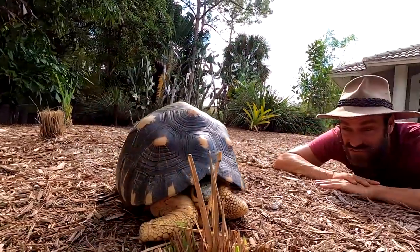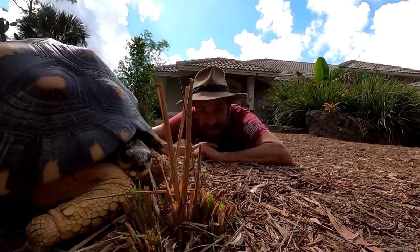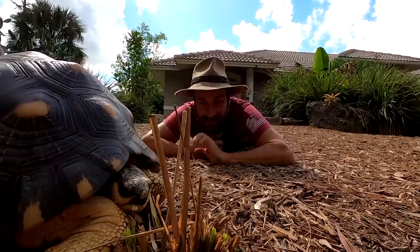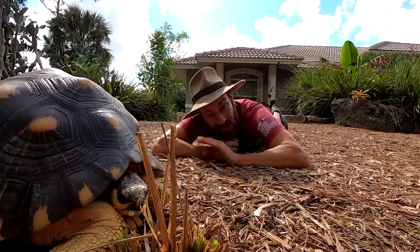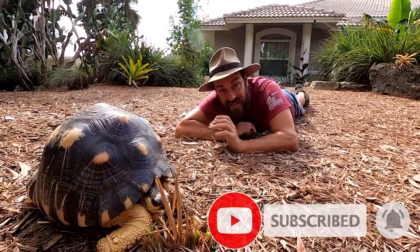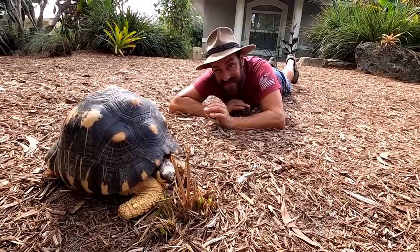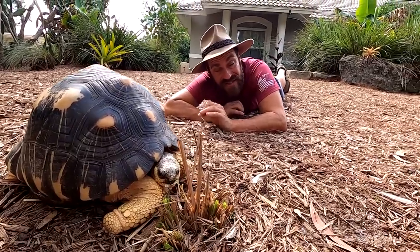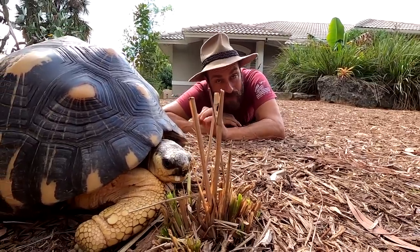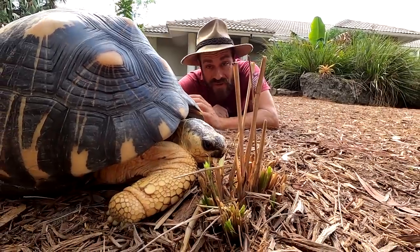As you can see, this radiated tortoise decided it was going to eat the fakahatchee grass I planted just a few weeks back, which is fine. I like that these guys have things in their habitat that they can eat. What's interesting about herbivorous species like the tortoises I keep here is that they will eat different types of grasses at different times of the grass's life cycle because there are different nutrients in them. When a grass is very young it has more protein, so the tortoise may like it better to grab a little extra protein.